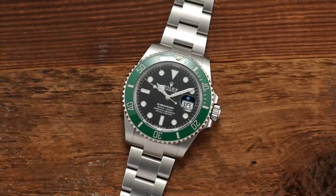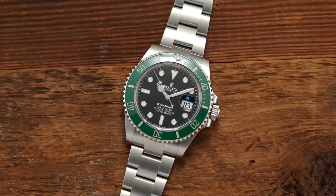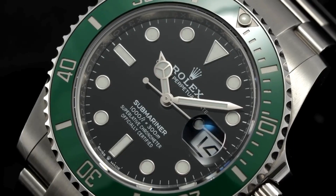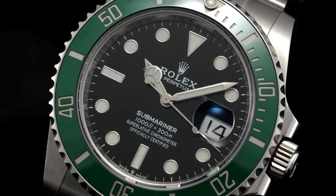A legendary diver's watch known for its robustness and timeless design. Prices for a new Submariner typically start around $8,000 USD and can go up significantly depending on the model and materials.